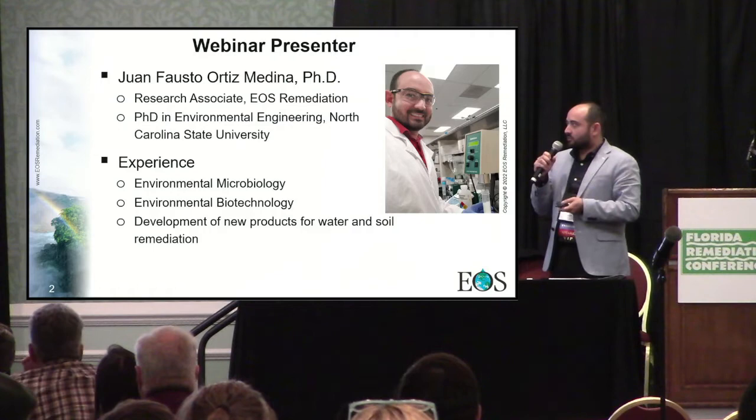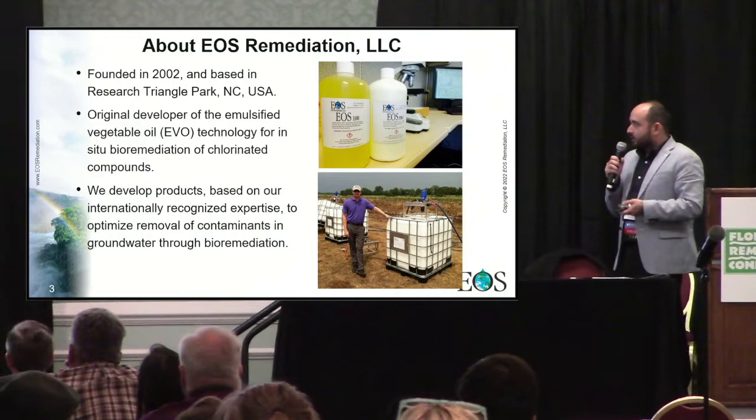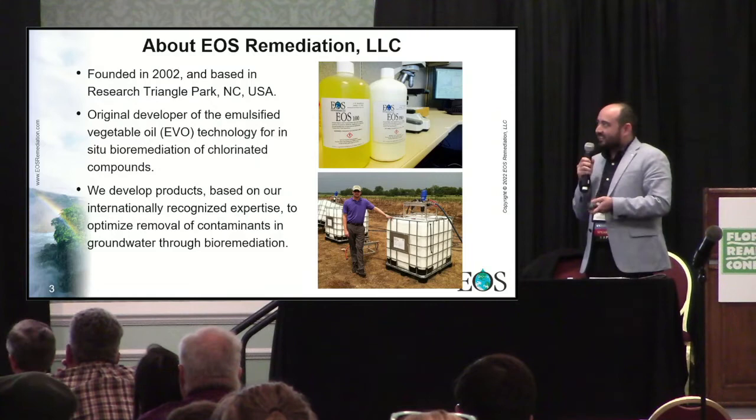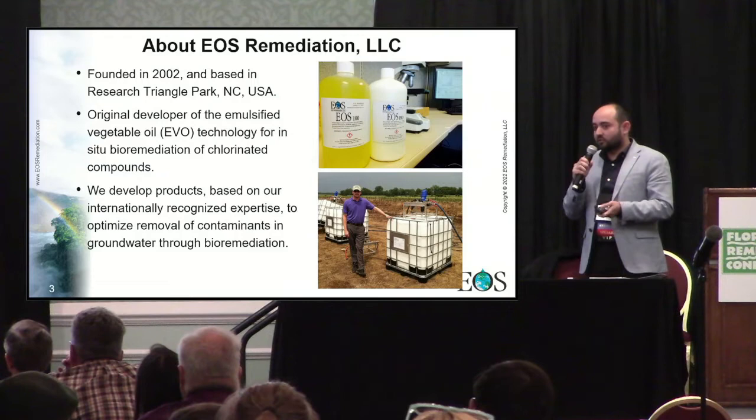My main area of expertise is environmental microbiology and biotechnology, and I use this knowledge to help develop products for water and soil remediation. In case you are not familiar with our company, we are celebrating 20 years, and we are based in Research Triangle Park in North Carolina. We are famous because we are the original developers of the emulsified vegetable oil technology to treat chlorinated compounds using bioremediation.